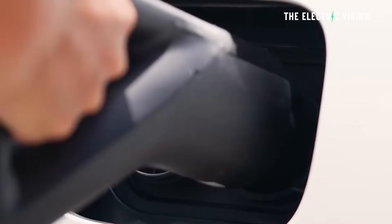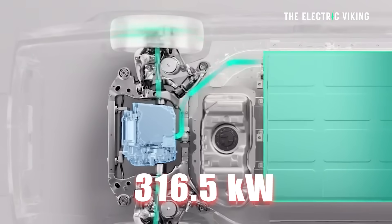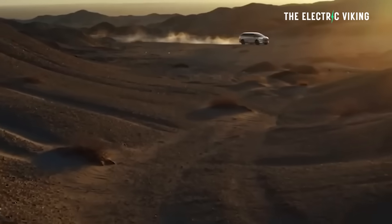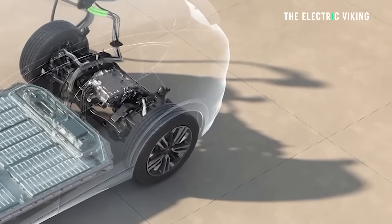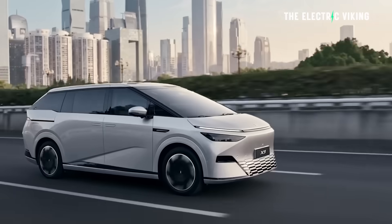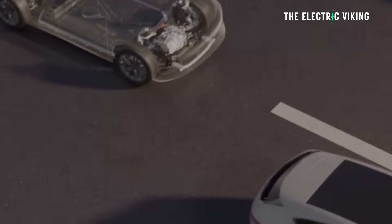I've got to correct the charging speed I provided — it wasn't correct. It's actually 316.5 kilowatt DC charging. So not 500, but still very, very fast charging. You should be able to charge that battery pack in approximately 16 minutes from 10% to 80%. And with a lithium-ion phosphate battery, you can charge to 100% and there are no issues — you can do that regularly. That's one of the advantages of having lithium-ion phosphate batteries in an eRev.